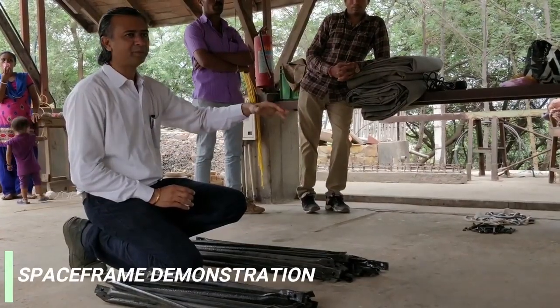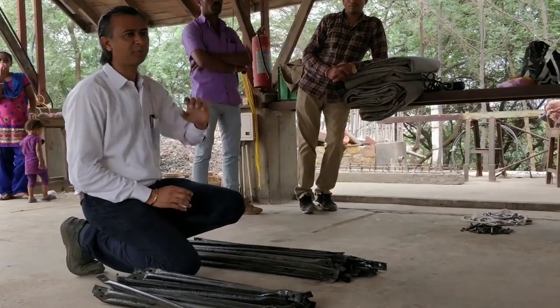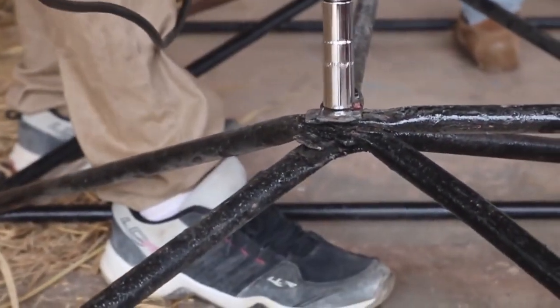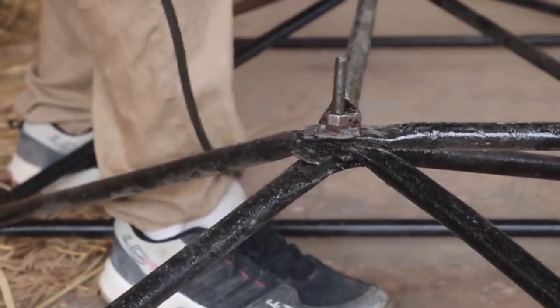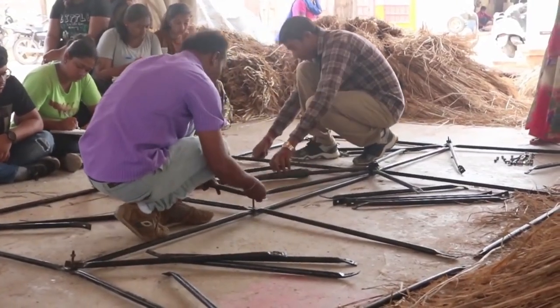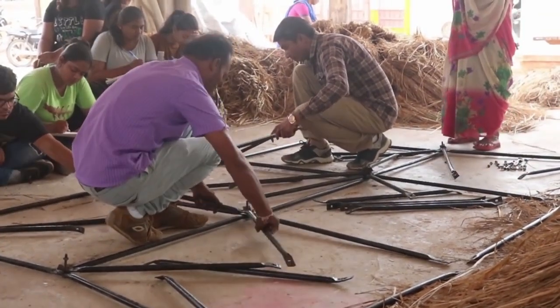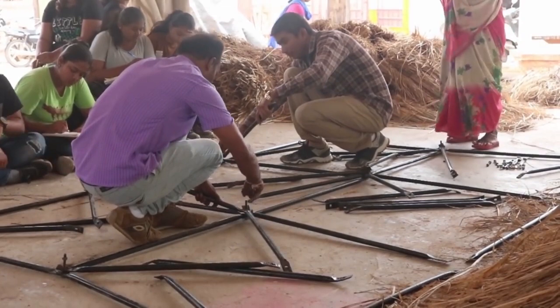Mr. Tejas V. Kotak, the co-founder of Hunar Shala Foundation himself, along with the workers, explained the space frame demonstration. The space frame is used to hold the roofs. The lady workers associated with the Hunar Shala Foundation taught us to tie thatch with bamboo halves using string, and hence to construct the thatch roof.